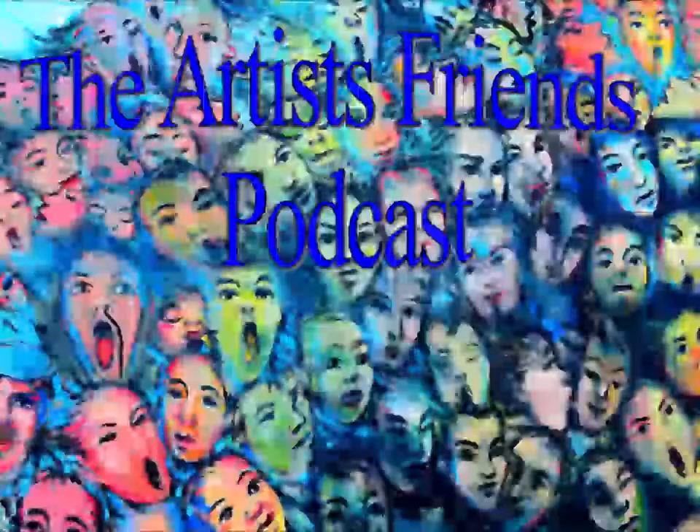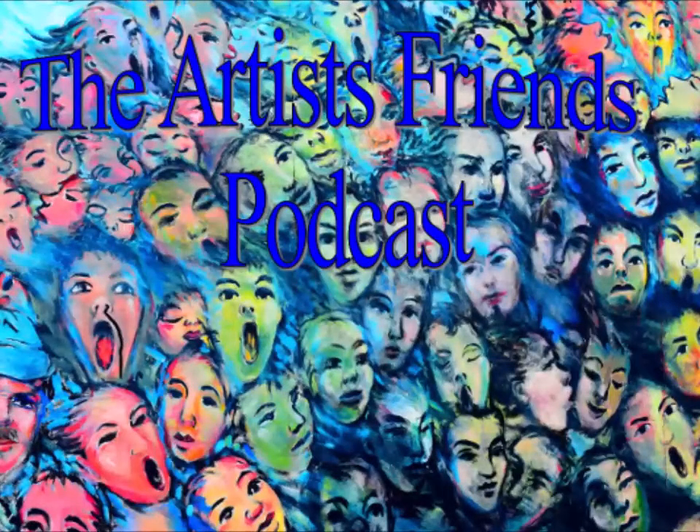And here we are. It is Monday once again, February the 3rd, 2020. This is the Artist Friends Podcast, episode 32. My name is Clyde J.K.L., and I am here with Diane Hunt and Constance Bryson, two of my best artist friends.